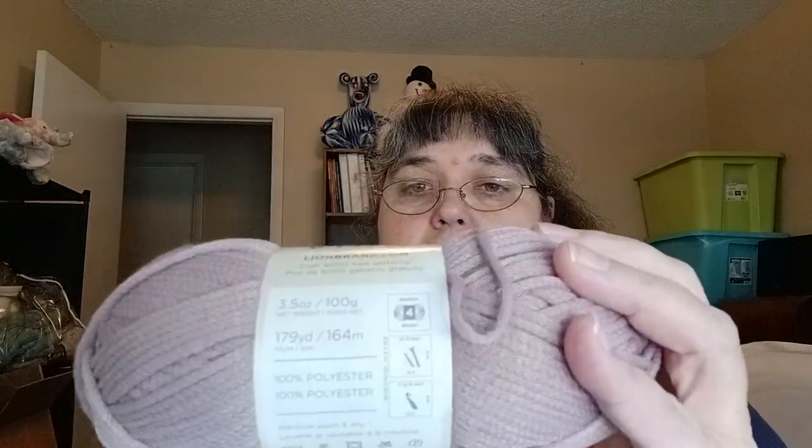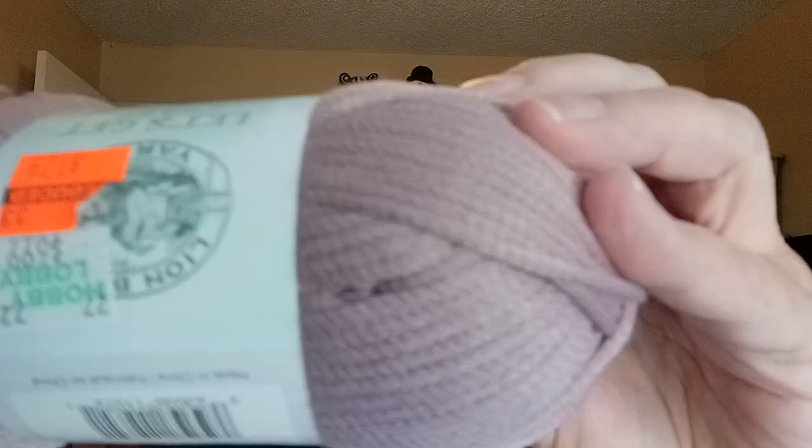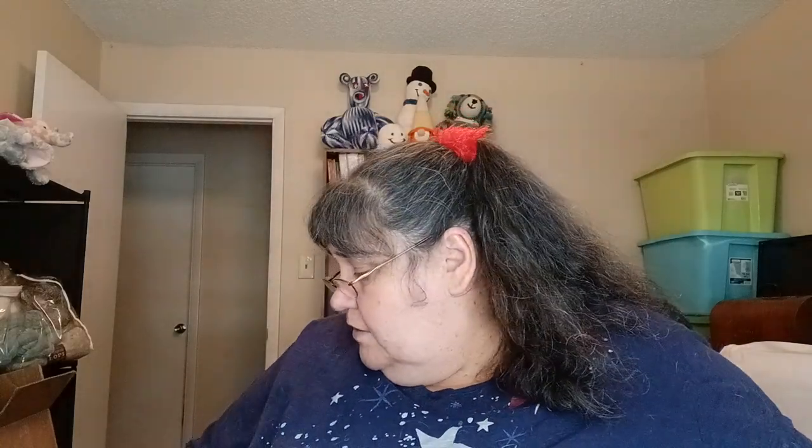It looks like I have one Lion Brand Lazy Days in Wood Rose. This is 179 yards, 3.5 ounces, 100 grams, 164 meters, 100% polyester — it's a very mauve color. I have that one in there.